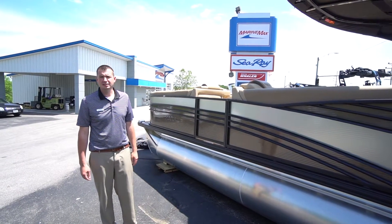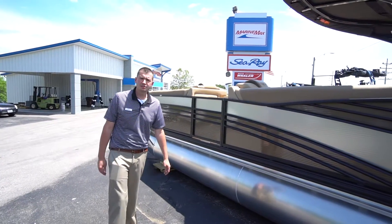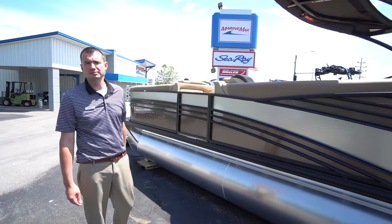Hi, this is Marty Davis, Marine Max, Lake Ozark, Missouri. I'm here at our Osage Beach location directly across from the Outlet Mall.